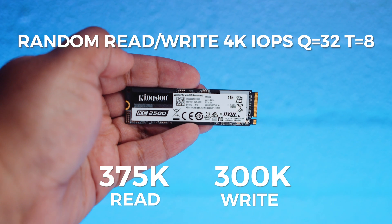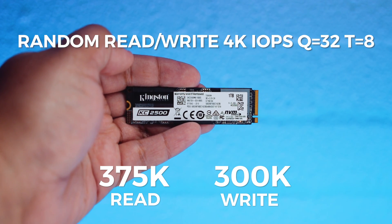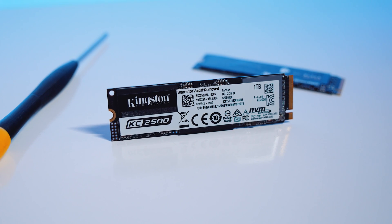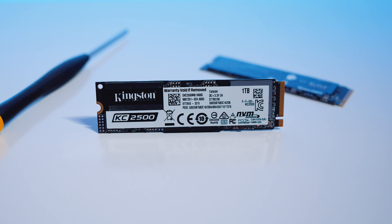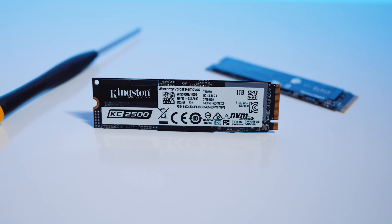The 1TB KC2500 has random read and write performance of around 375K to 300K IOPS. The drive is fully PCIe Gen 3 compatible and it should work on PCIe Gen 4 slots as well — we tested it with those slots and it worked perfectly. It comes with a five-year limited warranty and should give you around two million hours of use before any type of failure, which is around 228 years in normal counting.